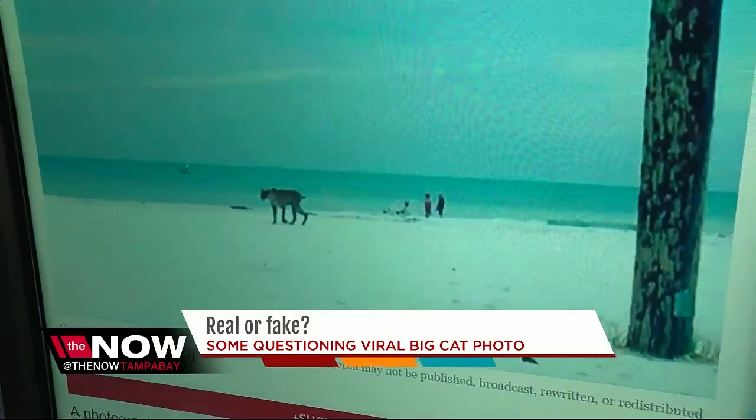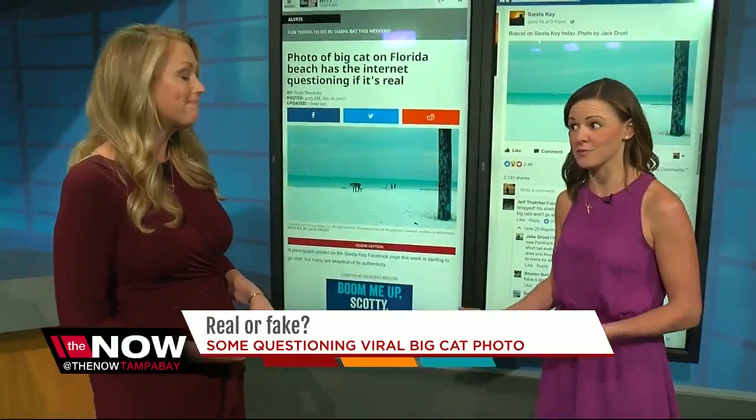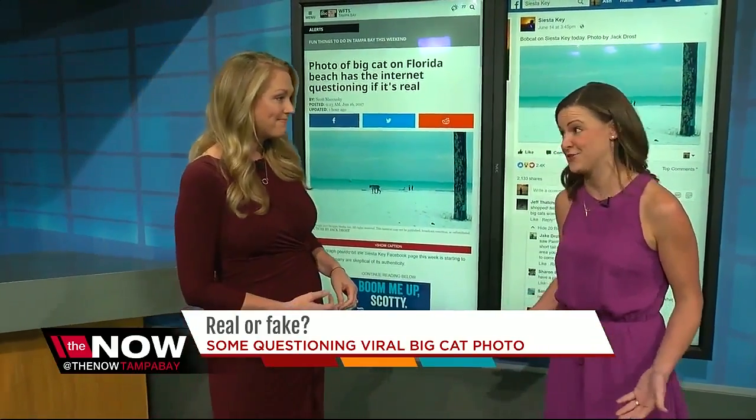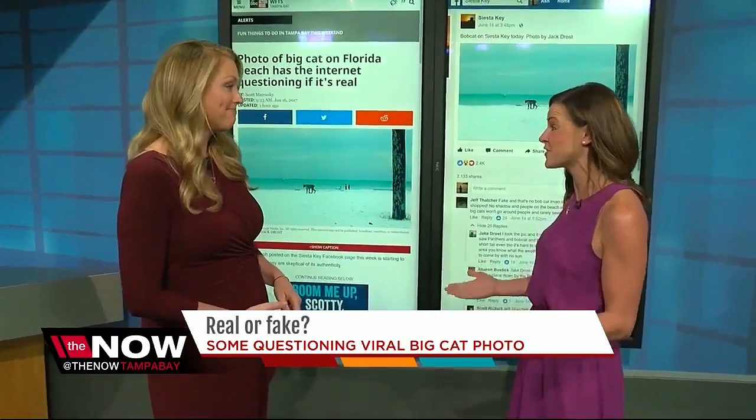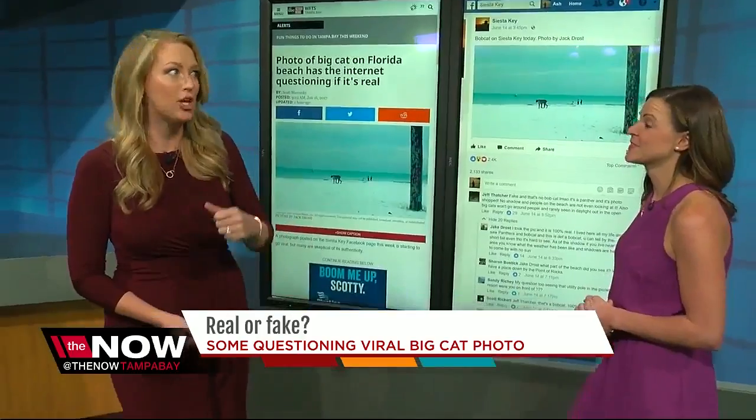A lot of people are doubting it because it looks like it could be easily photoshopped, which is true. A lot of blurry photos are a lot easier to photoshop than one that's really HD quality. But with this one, there's no way to tell for sure unless you go to the source.